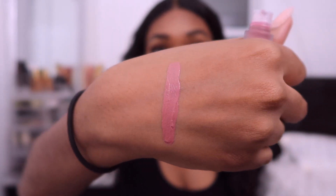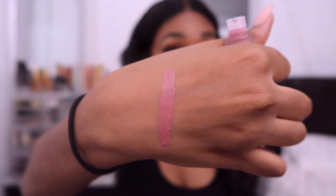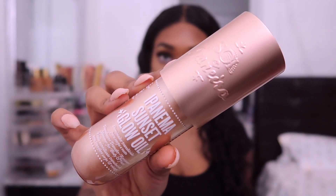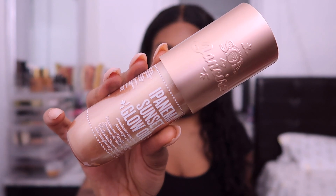Next up is the Violet Voss liquid lipstick in the color Muse. This is a color I'll probably need a lip liner with. I love matte lipsticks, especially liquid lipsticks, so I'm definitely going to wear this — I'll just make sure to pair it with a liner. This retails for $12.